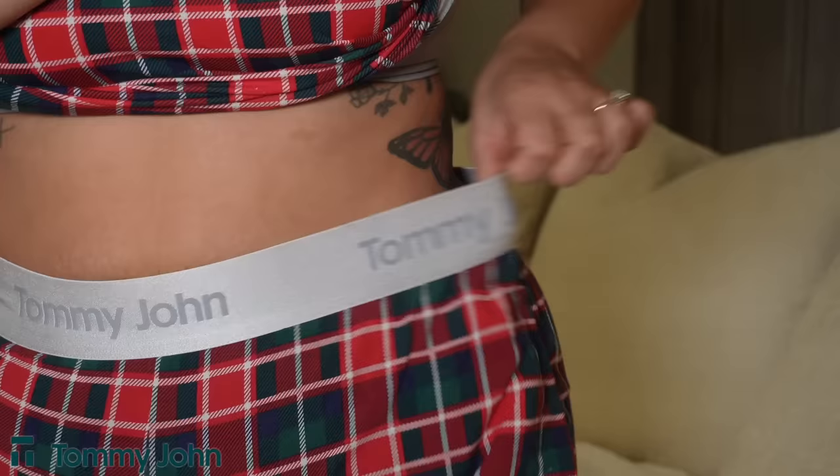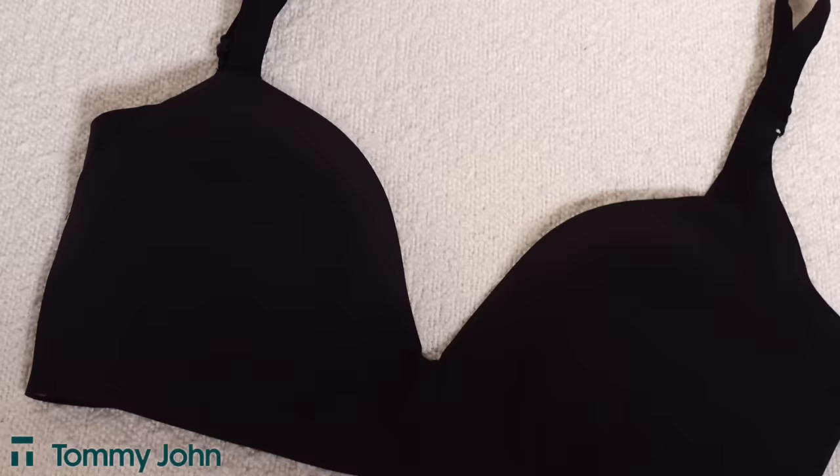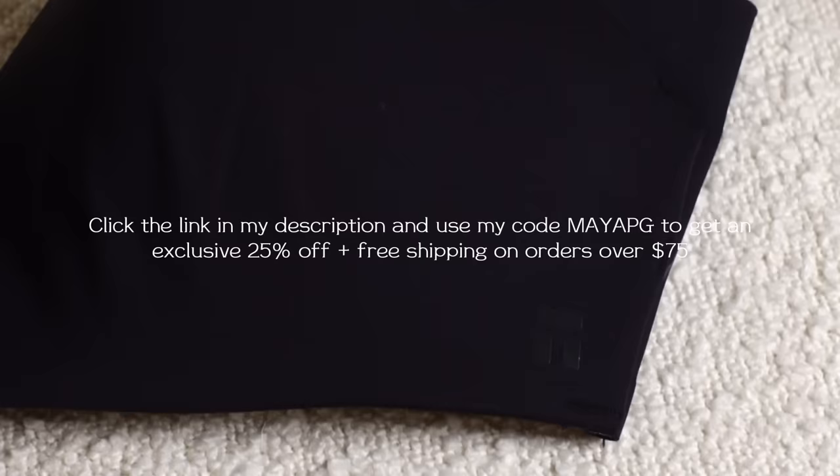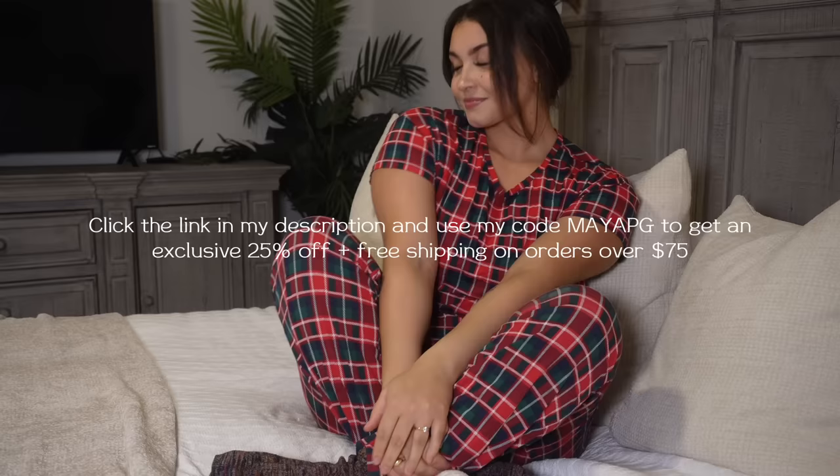Tommy John has a wide variety of apparel and undergarments so you can find the exact pieces to fit your vibe. Start the new year with the best in comfort — click the link in my description box and use my code MAYAPG to get an exclusive 25% off plus free shipping on orders over $75. Shop Tommy John today.